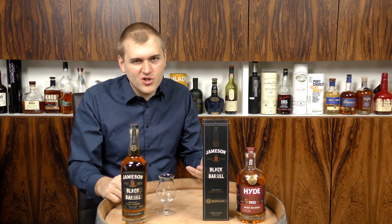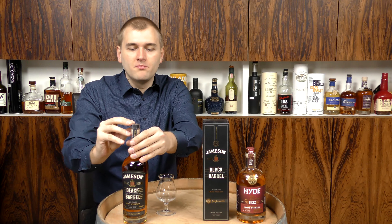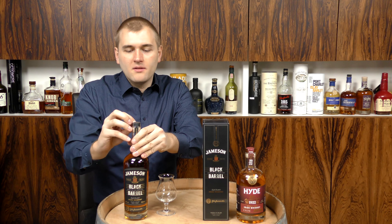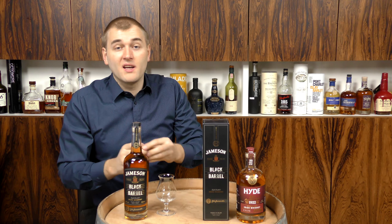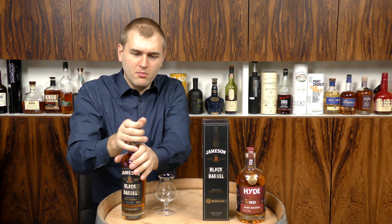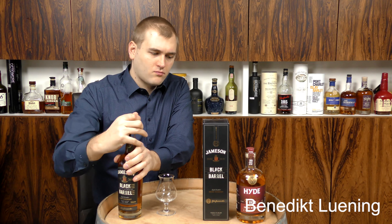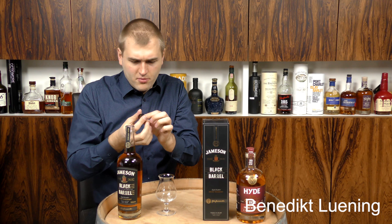So maybe they have a different type of charring with that double char. I don't know — in the end it's all about the taste, so let's have it. It has a nice secure plastic cap on it and a stopper.